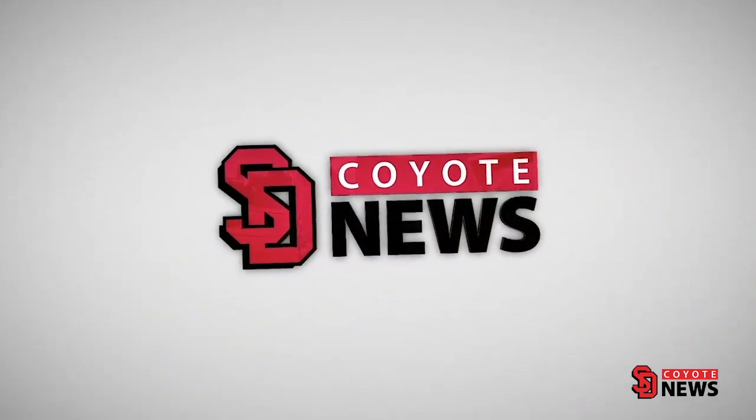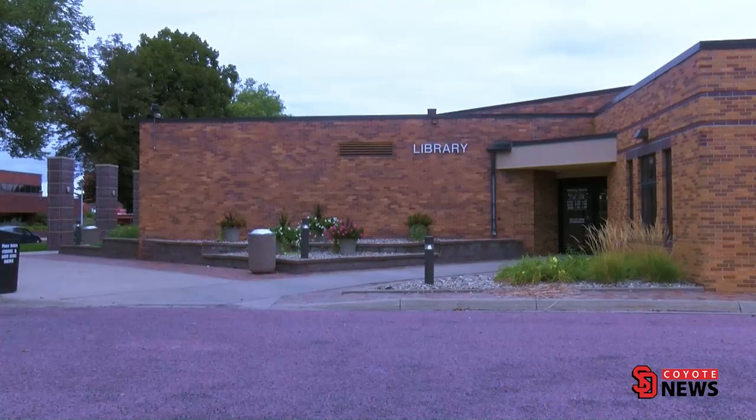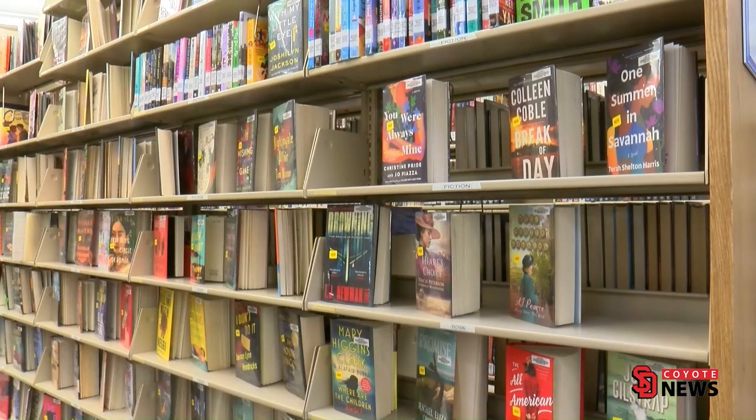This is Coyote News. The Vermilion Public Library is promoting unique resources available to the community and the campus. Residents can volunteer in several programs during the year, such as book and film discussions, story walk, and little learners.